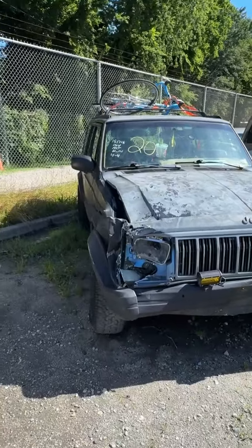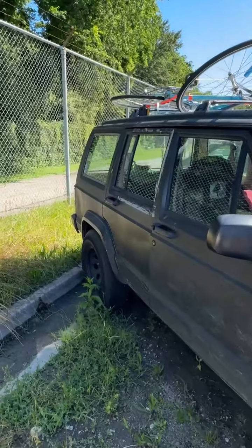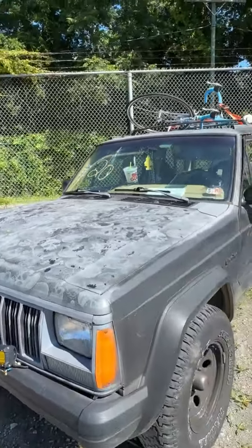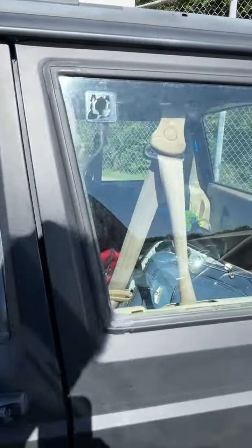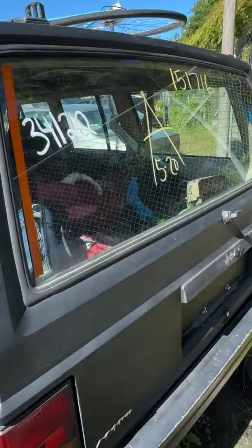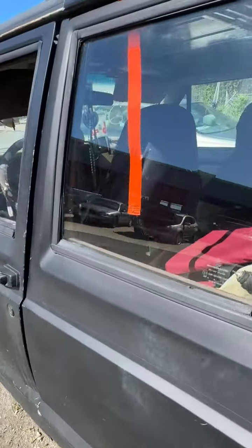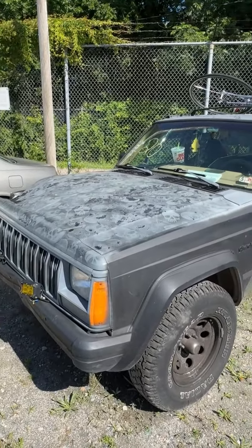Lot number twenty is a 1996 Jeep Cherokee. No key. Damage up in the front, cracked windshield. There's luggage on the inside — looks like carry-on pieces, several pieces of luggage. Whatever's in it is going to be yours. There's also a bike on top — nice looking bike. That's lot number twenty, your 1996 Jeep Cherokee.